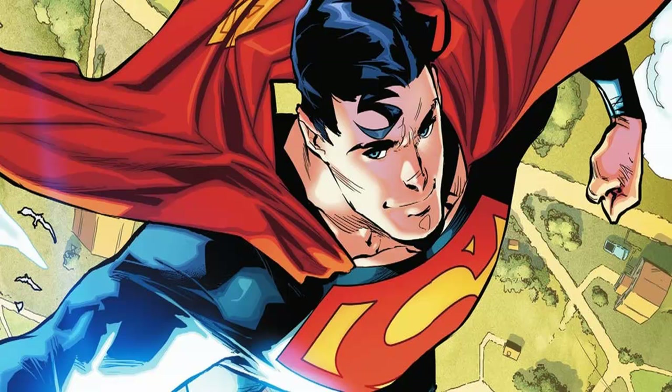Bringing back the look with the red trunks fits perfectly with DC's currently optimistic and classic Superman. However, Action Comics #1000 is a bit of a special issue — it will be the first time that any superhero comic series has reached that number, and as such, DC Comics is pulling out all the stops to celebrate.